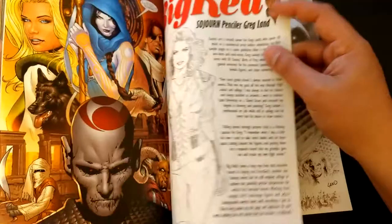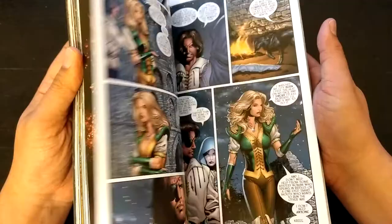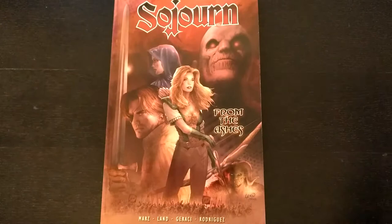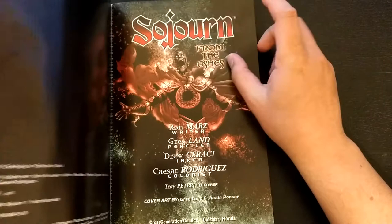What I will say is the art is fan-freaking-tastic. I absolutely love this art by Greg Land, it's really really nice, very beautiful art. He makes Arwen, Gareth, and Nevin look very good, and he makes Mordath look very menacing. Nothing bad to say about the art. What I will say is the writing by Ron Mars and the plot structure just feels a little on the basic side for me.